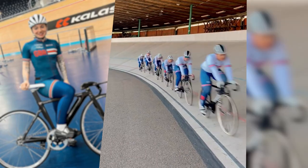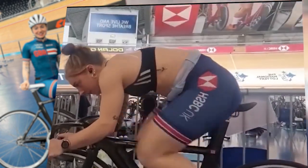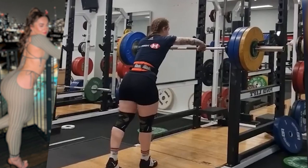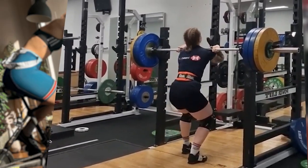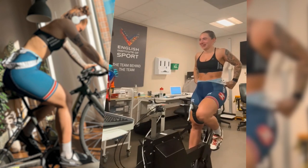But it's not just about strength — endurance plays a crucial role as well. Interval training is an integral part of Lauren's routine. She combines high-intensity sprints with active recovery periods, simulating the stop-and-go nature of track sprint cycling. This builds the stamina needed to maintain consistent power throughout the race.